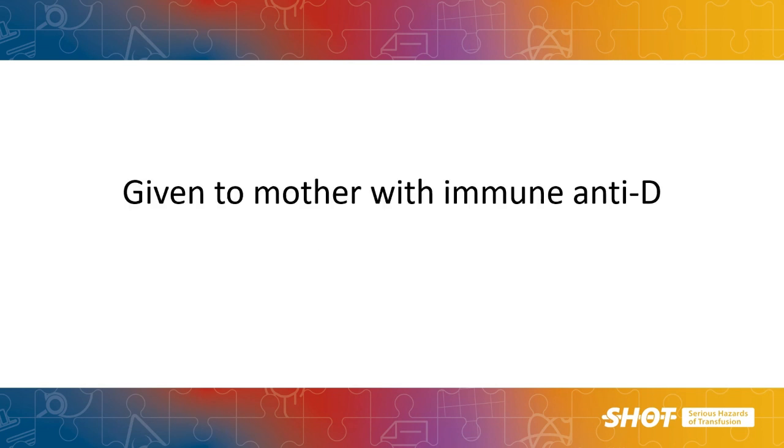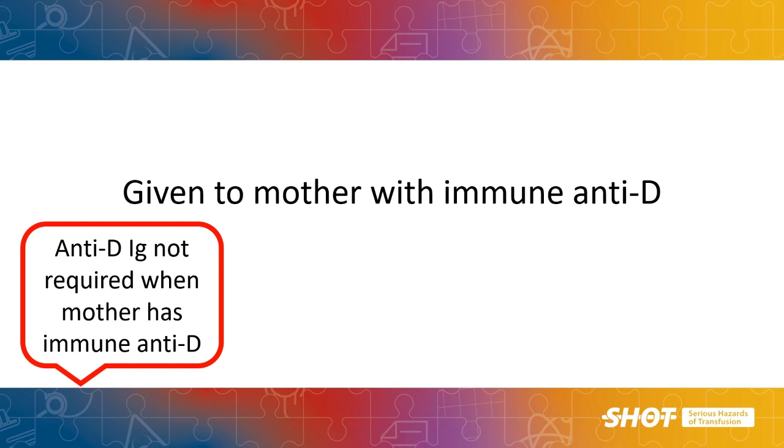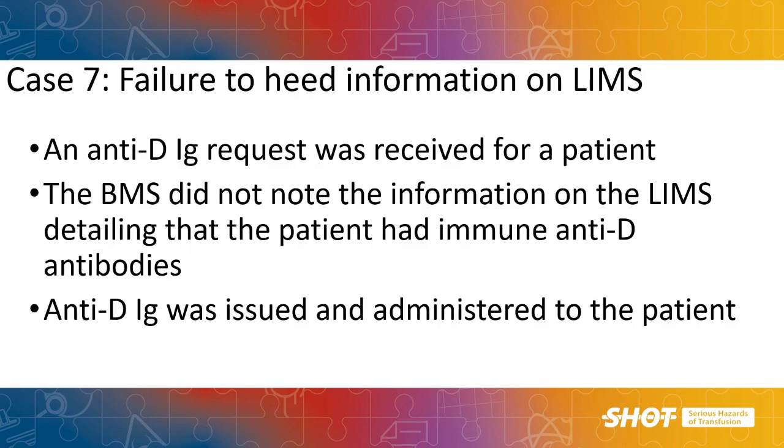Mothers with immune anti-D do not need to be given anti-D. In this case, the lab received a request for anti-D, and the BMS failed to notice on the laboratory information management system (LIMS) that the woman had immune anti-D, and went ahead with the issue. At administration there was a further failure to note the immune anti-D, and the dose was given. This simple error of not noticing information in a computer system is a very common occurrence in laboratory and clinical areas, and is seen across many SHOT reports in different reporting categories.